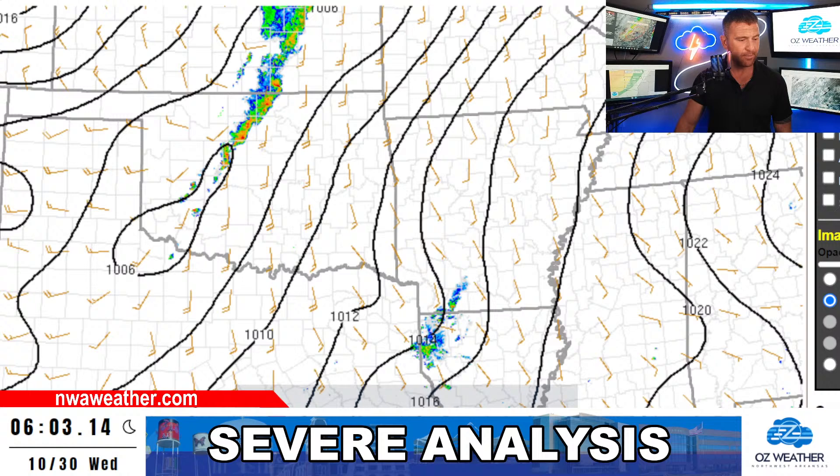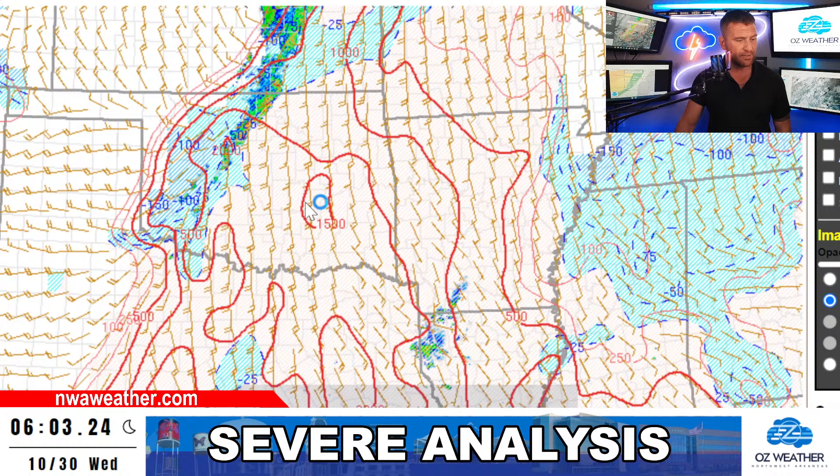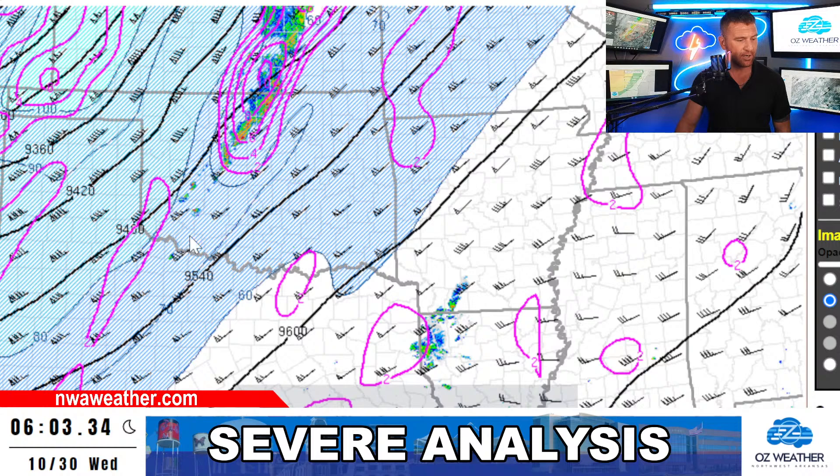Looking at severe weather parameters, you can see the trough right here — that's where the line is, right in the middle, and that's also where those showers and storms are starting to break out. As far as instability goes, it's maximized right now in southeast Oklahoma as well as up through Kansas. You can see it does fall off as we move from west to east. The upper level wind chart also shows that trough swinging in.